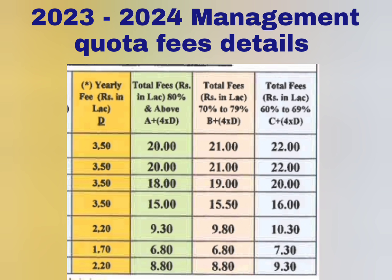Hope that is very clear. This is the latest fee structure, and the fees have increased very heavily from the earlier fees, which were around 12 to 15 lakhs. Thanks for watching — please do like and share this video to get similar updates on management quota fees, placements, and other details of all colleges in Karnataka.